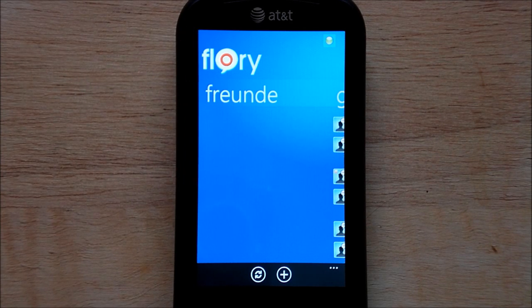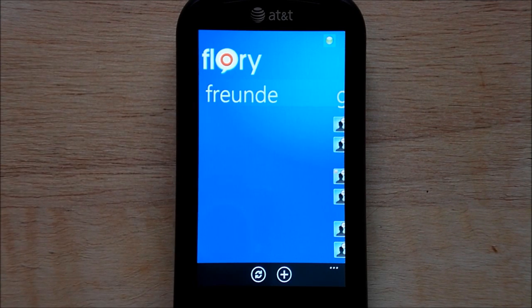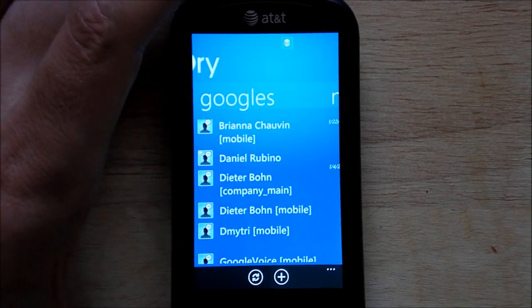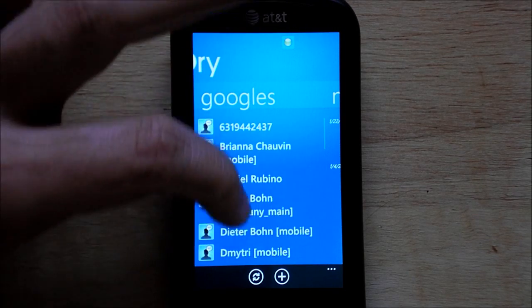Flory is a service that basically handles the instant messaging. I'm not really too sure exactly what they do or how they operate, but they're their own service. Under Flory I would have other Flory friends, but sad me doesn't have any. That's not really what makes this app exciting — it's because of the Google integration, which basically logs into Google Talk. You just put in your information and it logs in and brings down all your contacts.